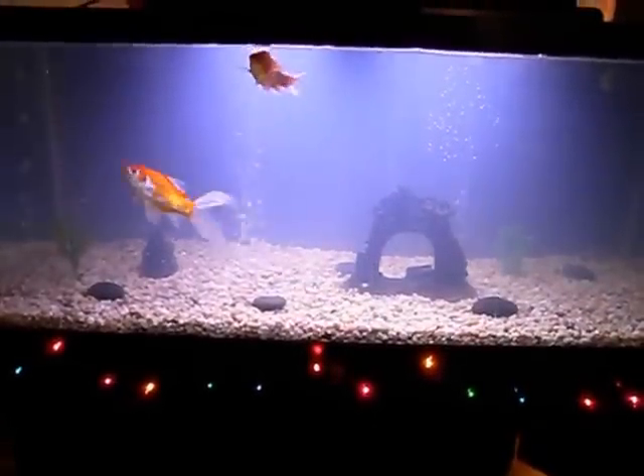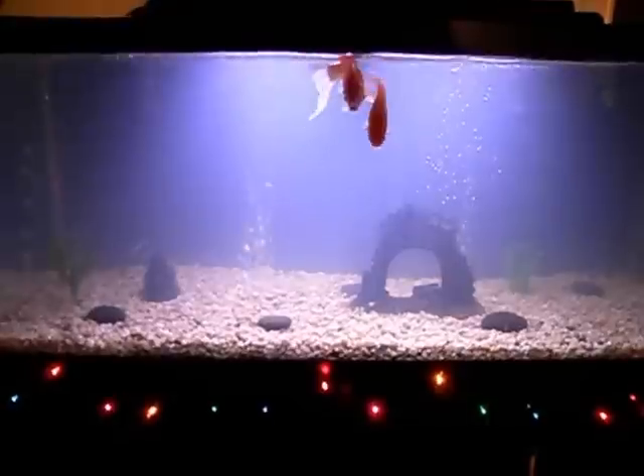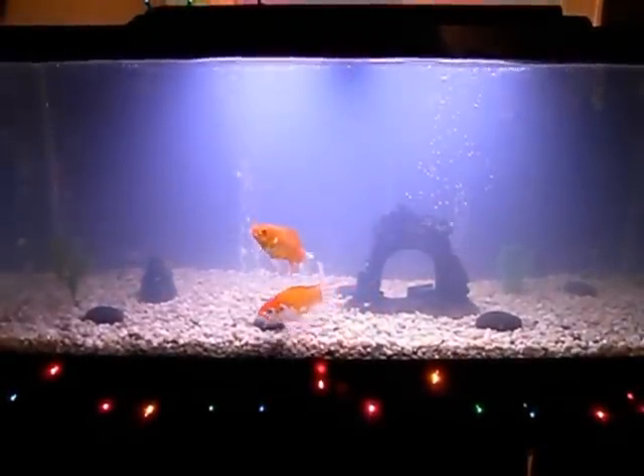Fish are doing well. Just tested the parameters — got a little bit of ammonia, a little bit of nitrite present, but I also already have some nitrate present.